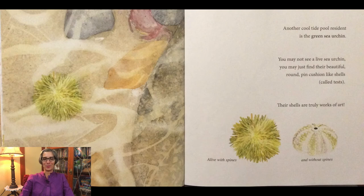Another cool tide pool resident is the green sea urchin. You may not see a live sea urchin. You may just find their beautiful round pincushion-like shells called tests. Their shells are truly works of art. And here at the bottom you can see one that's alive with the spines, and a sea urchin without spines.